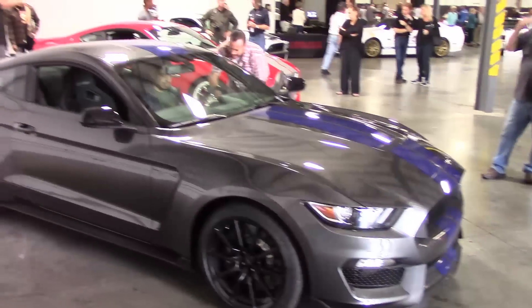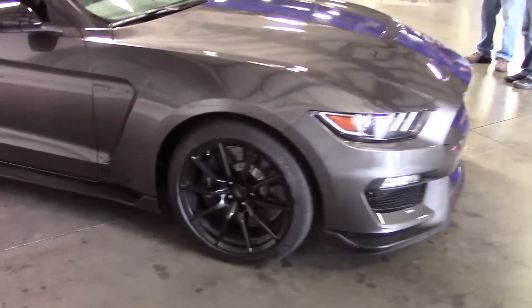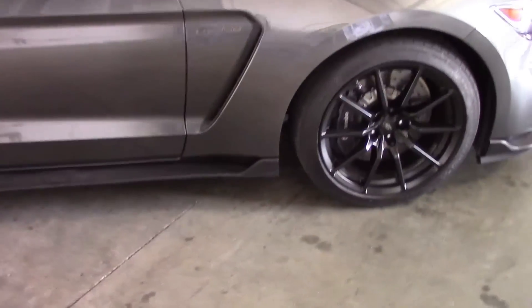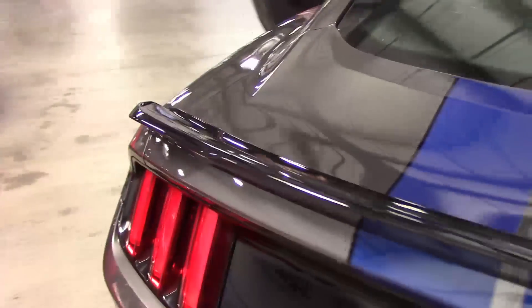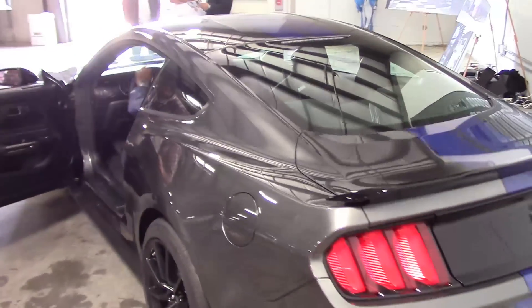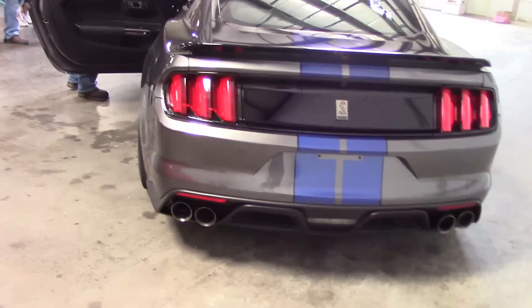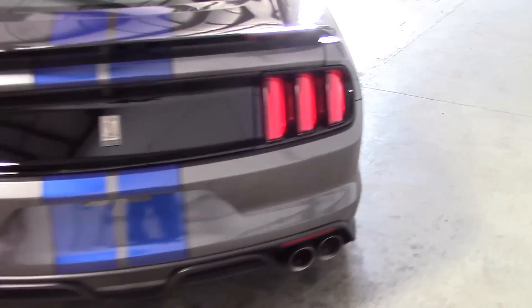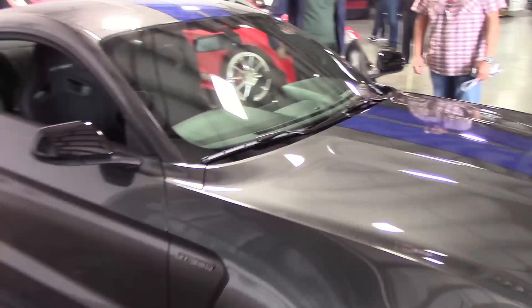So the launch that they had here had the white cars. This is actually the charcoal and blue. I guess they're all going to be black like this, regardless of the exterior color — they're not painted the same color as the car. It's really nice though. So this is the GT350 in a little different color, charcoal and blue.